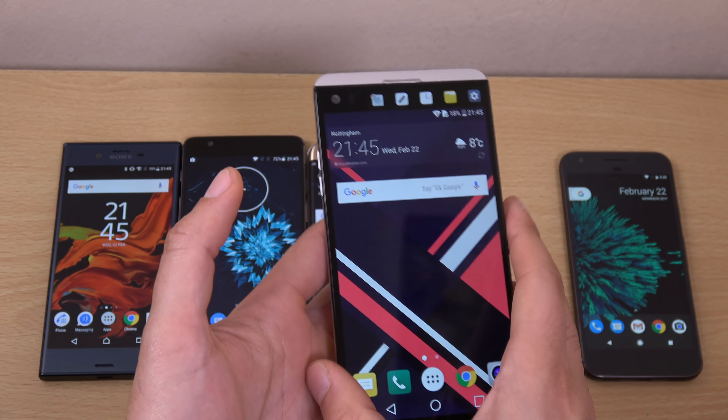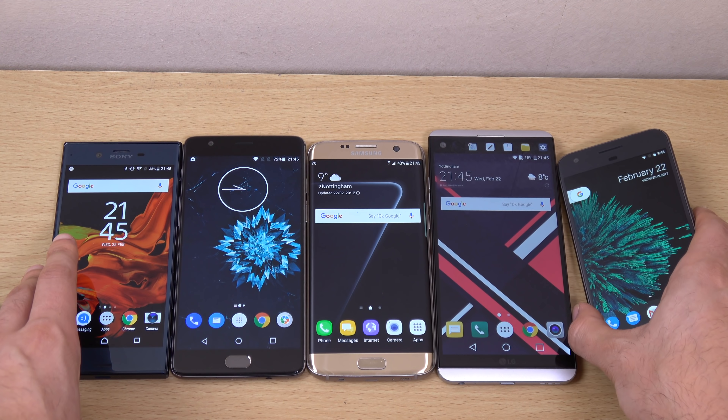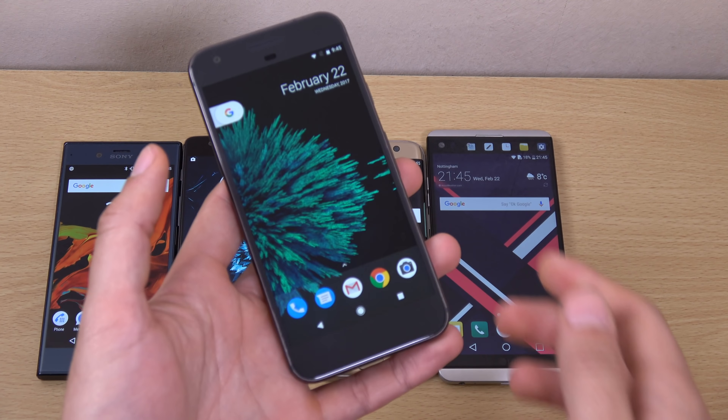I am also going to talk about the camera in a bit as well, which I think LG is doing pretty well in terms of the software.